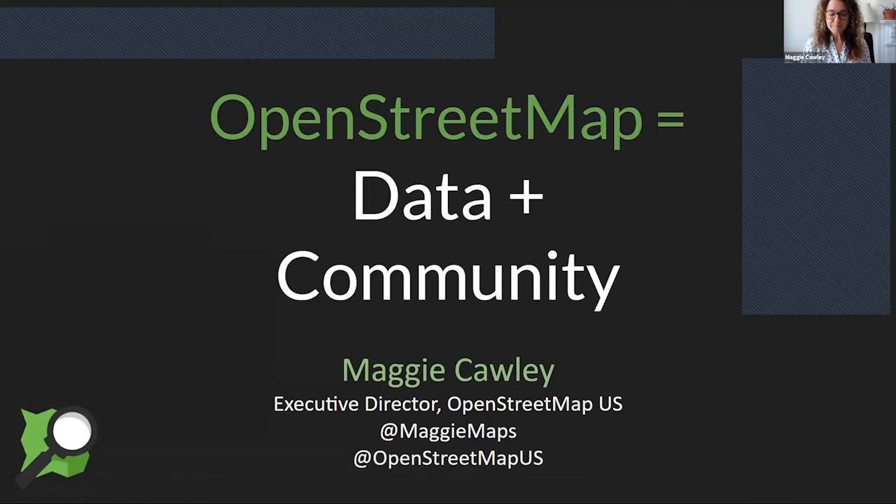My name is Maggie Cauley. I am the Executive Director for OpenStreetMap US. We are a non-profit based here in the US that advocates for, educates around, and kind of spreads the word about the OpenStreetMap project and helps it grow in the US.